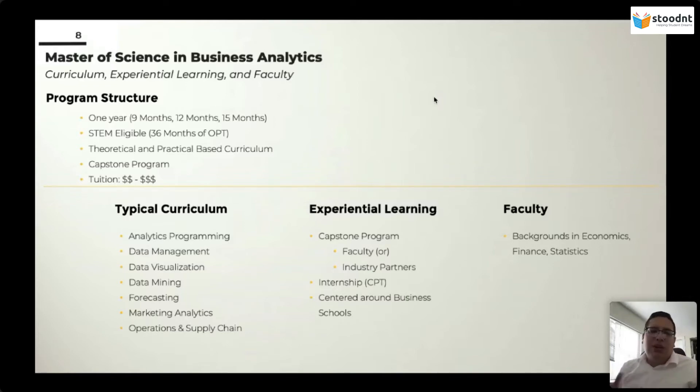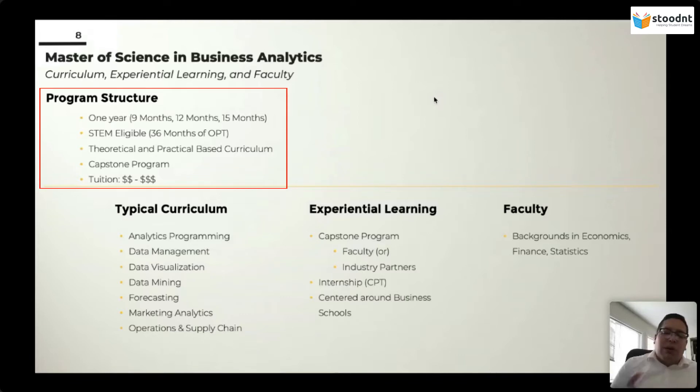Your focus is on using data to answer business problems or make business decisions. The program structure usually across the U.S. is relatively short — a one-year program. Depending on the program, it can be nine months, from September to June. It can be 12 months from September to September, or it can be 15 months, which would be September to December, with different variations. It might be available for spring intake. So it really depends on the program that you are looking for.